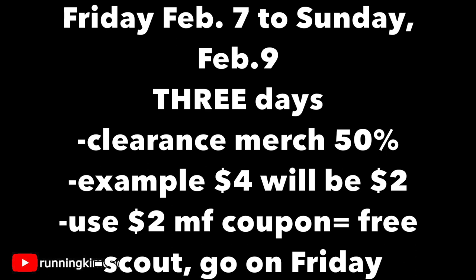Clearance merchandise will be 50% off the sticker price. For example, if something is on clearance for four dollars, it'll be down to two. The beauty of this is when you compare it with a two-dollar manufacturer coupon — digital or paper — you can get it for free. I'd absolutely recommend going out to scout your stores, see what they have in the clearance section, make a list, and get organized for Friday morning.